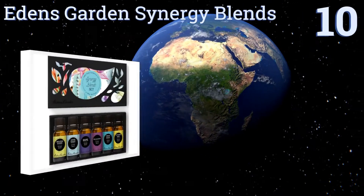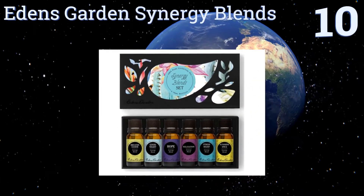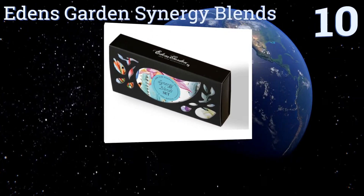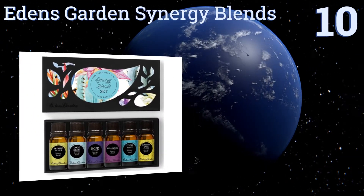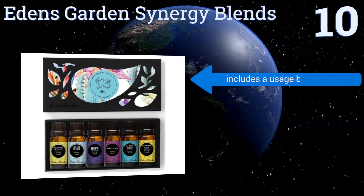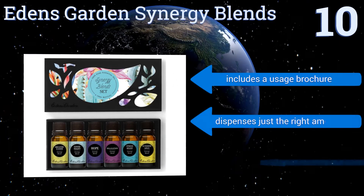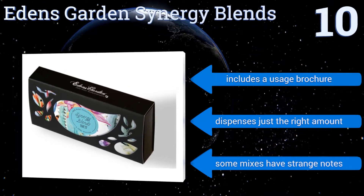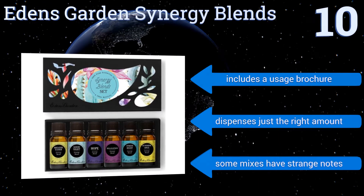Starting off our list at number 10, the Eden's Garden Synergy Blends comes in a beautiful gift box that makes a great present for aromatherapy enthusiasts. All of the scents included in this package are blends specifically designed to help with certain health issues. It includes a usage brochure and dispenses just the right amount. However, some mixes have strange notes.